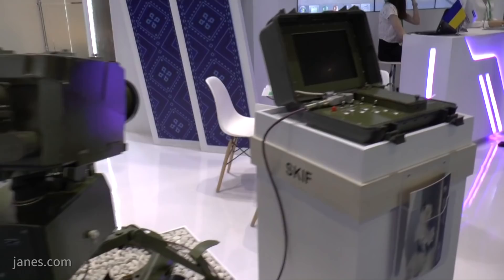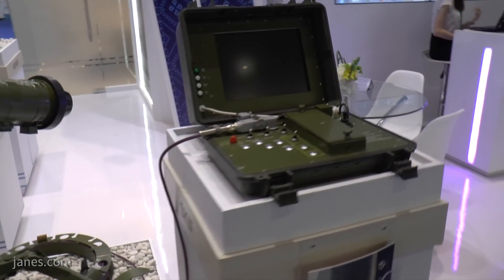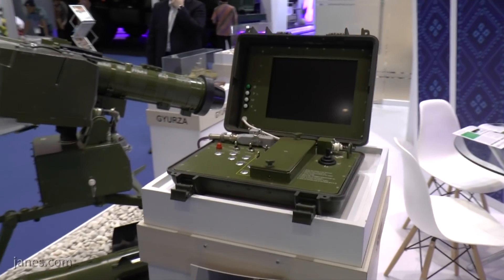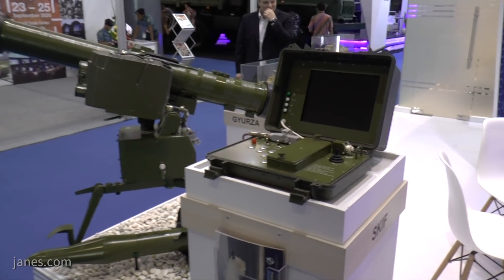An unusual feature of this missile is that, as you can see here, there is a control unit so the operator can be seated alongside the missile or up to 75 meters away and control it by remote control.